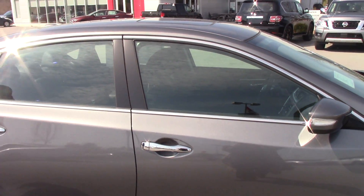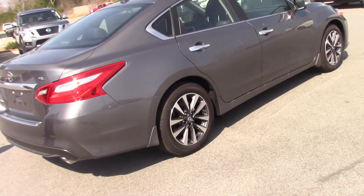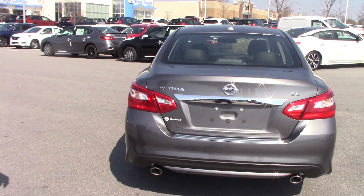Once again, this is our SL fully loaded 2016 Nissan Altima. It's only one of the few 2016s we have left. You got chrome on your trunk, chrome trim, chrome Nissan emblem.